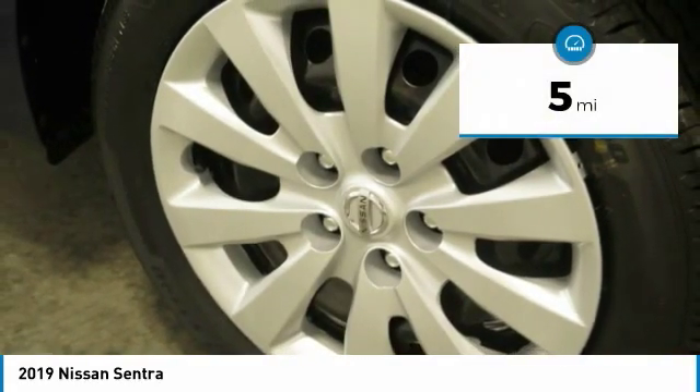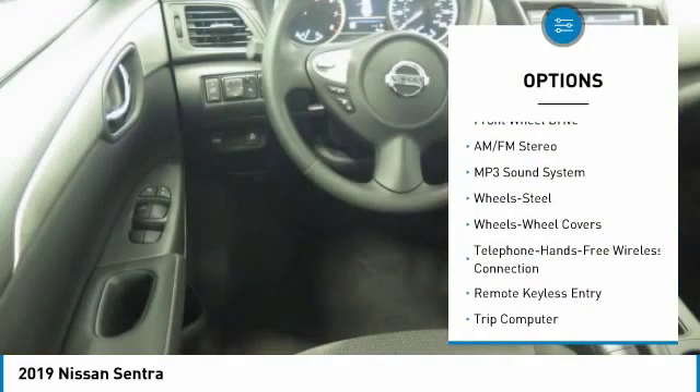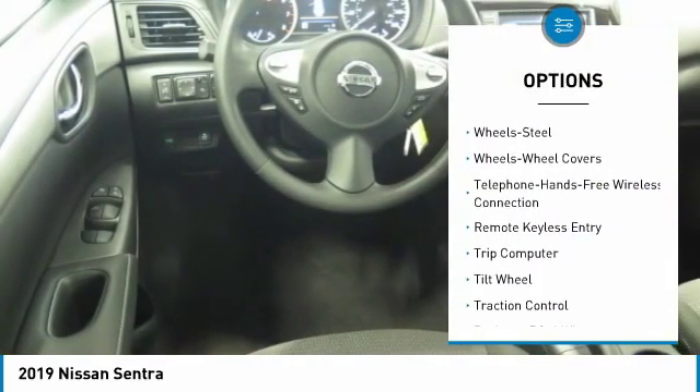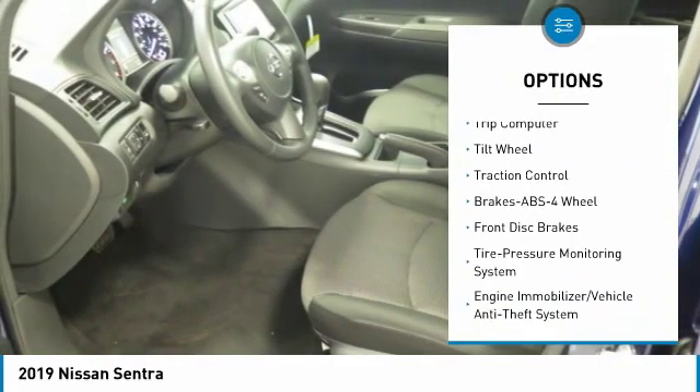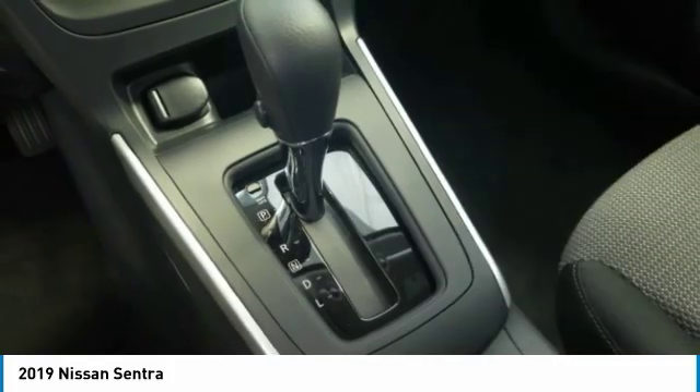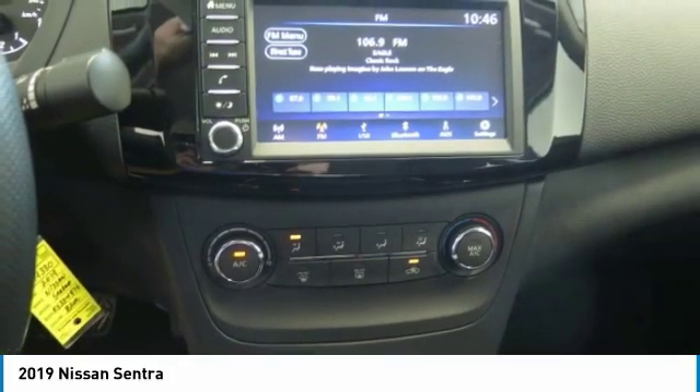This vehicle has less than 100 miles. Here are some of this vehicle's great options: anti-lock braking system, traction control, air conditioning, Bluetooth wireless data link for hands-free phone, power steering, cruise control, FWD, rear defrost, AM FM stereo radio, and bucket seats.